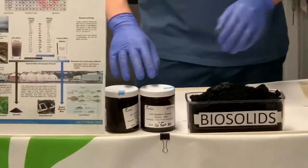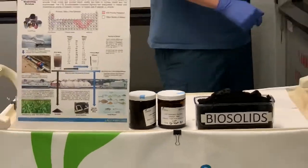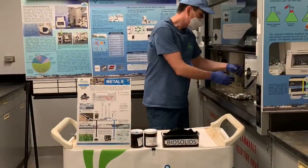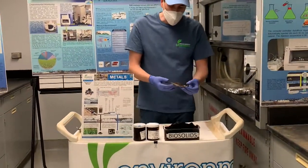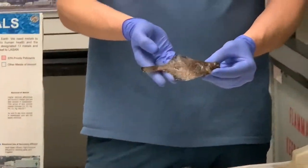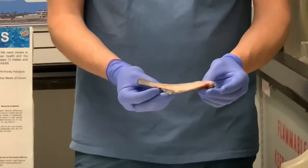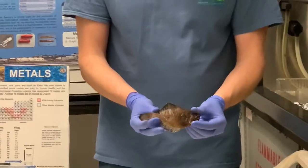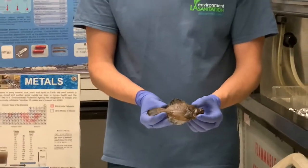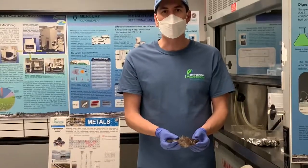We test ocean sediments for metals for a special annual report. We also test fish tissue for the same annual report. This is a horny head turbot fish, which is a bottom-feeding fish. You can see it has two totally different colors from one side to the other. Metals tend to accumulate most in bottom feeders, which is why this fish was of particular interest to us.